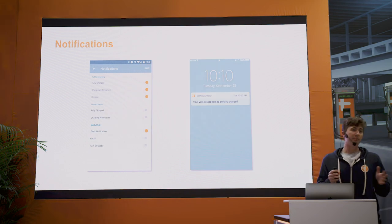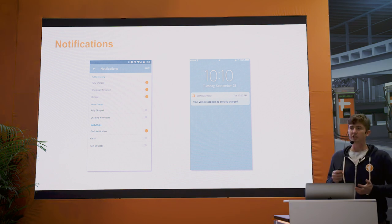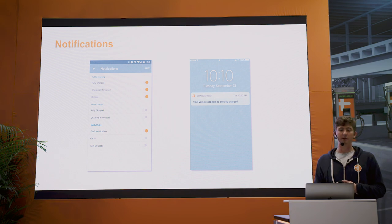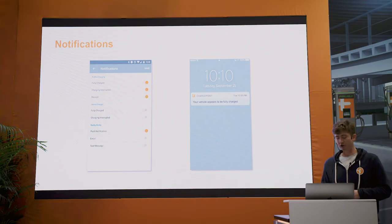The ChargePoint mobile app is simple to use, easy, but it has a powerful notification system. Depending on what your needs are and how you use the ChargePoint mobile app, you're able to set the notifications you need via text, email, or push notification, so you'll never miss a charge and you'll be fully ready for your next charge.